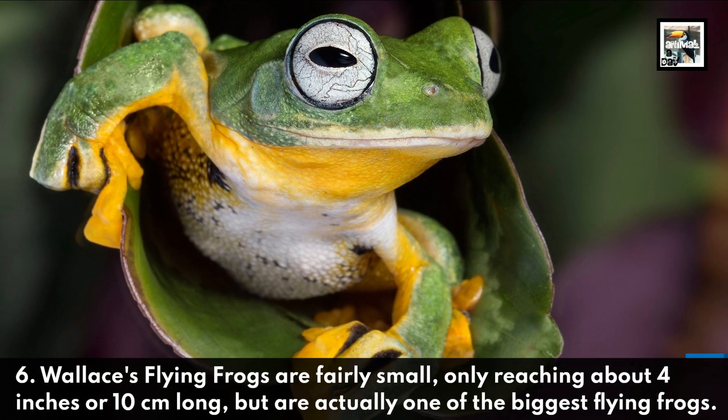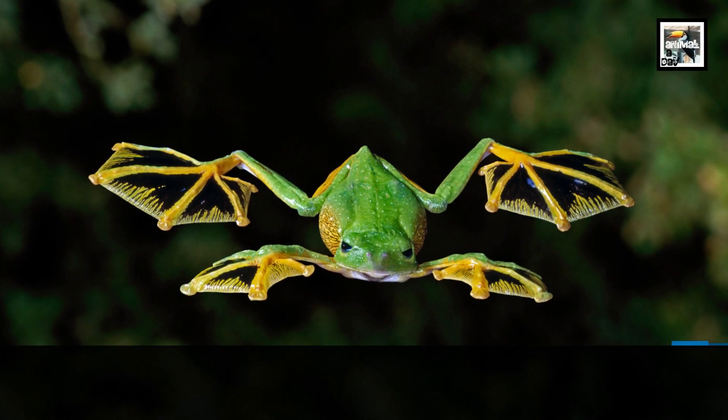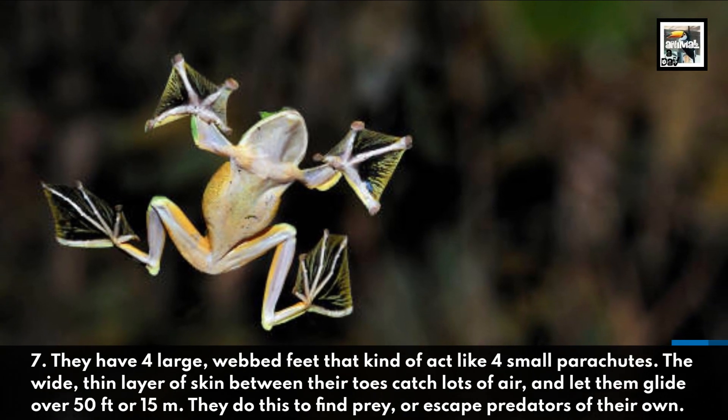Fact six: Wallace's flying frogs are fairly small, only reaching about four inches or ten centimeters long, but are actually one of the biggest flying frogs. Fact seven: they have four large webbed feet that act kind of like four small parachutes.